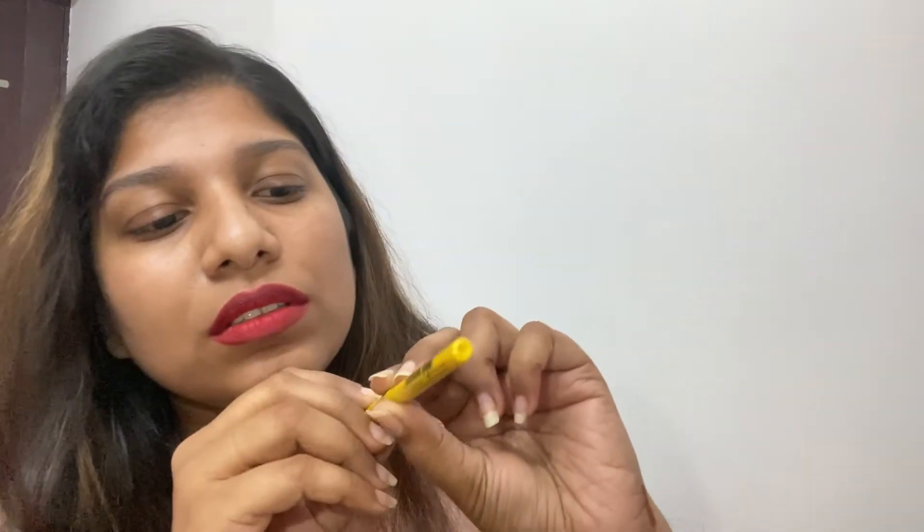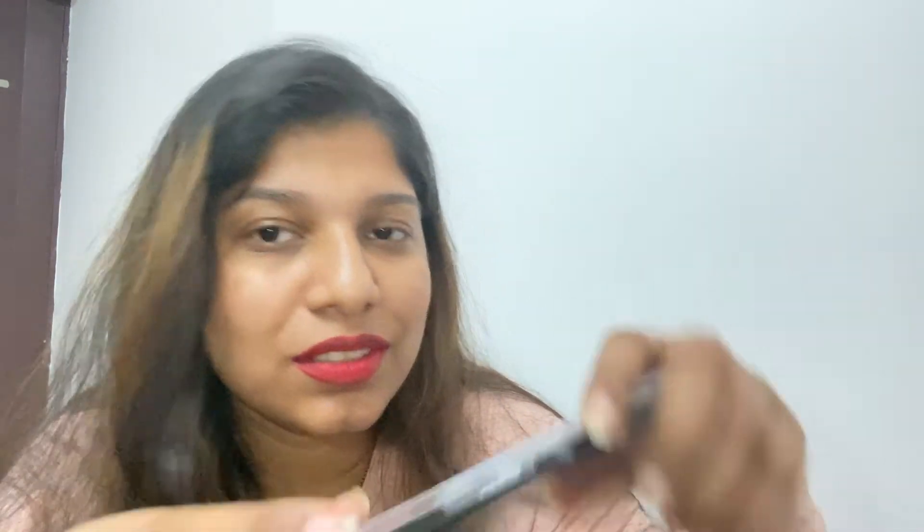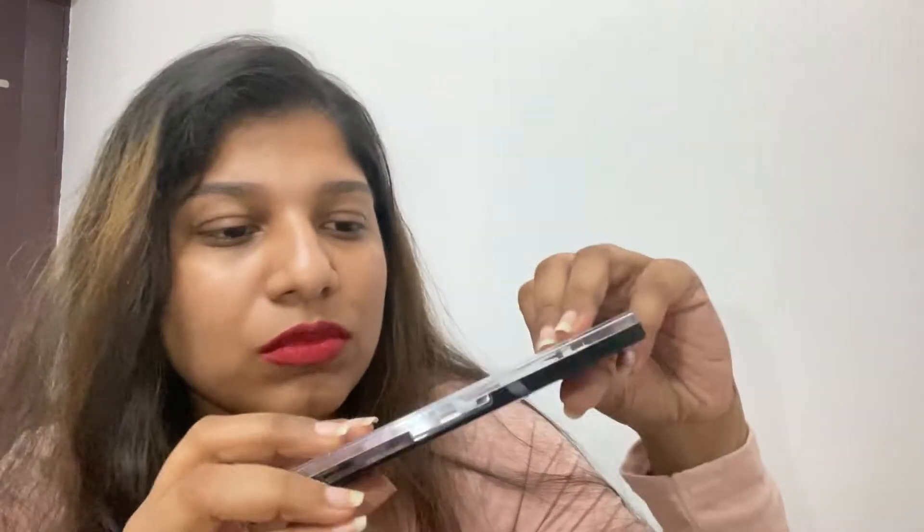This is a kajal from Maybelline — it's an old one, I've had it for about two years. And I don't know what happened to this eyeshadow palette — something was spilled or burnt on it. I was so in love with this palette and I don't know what happened. It was so beautiful.